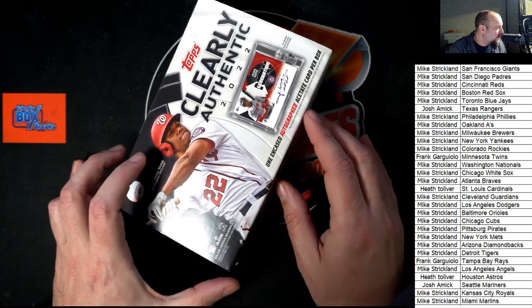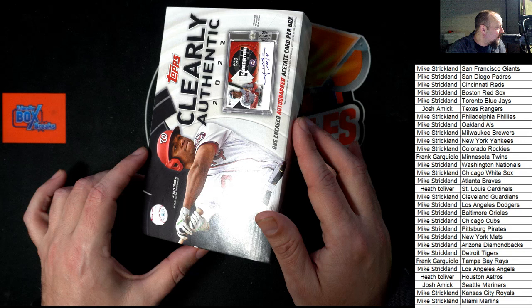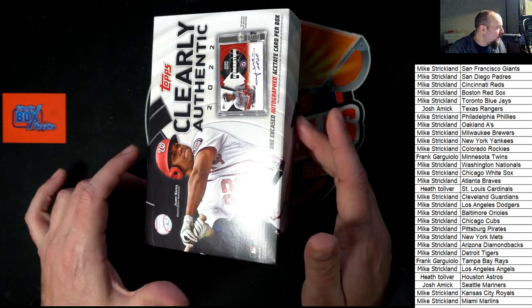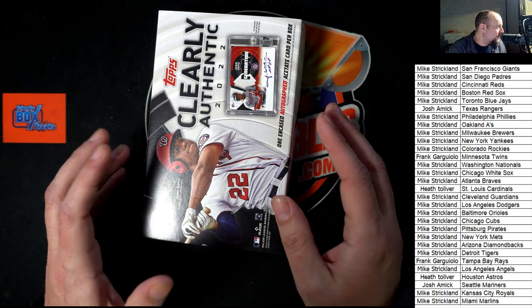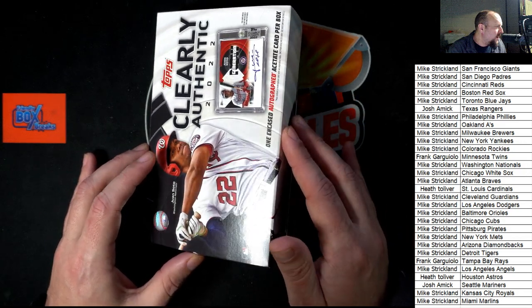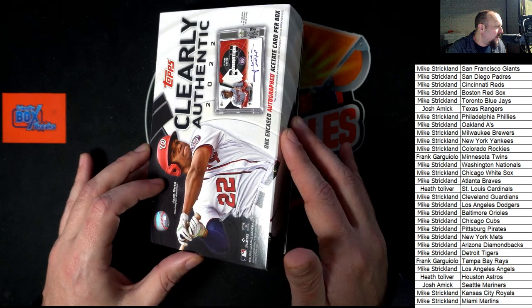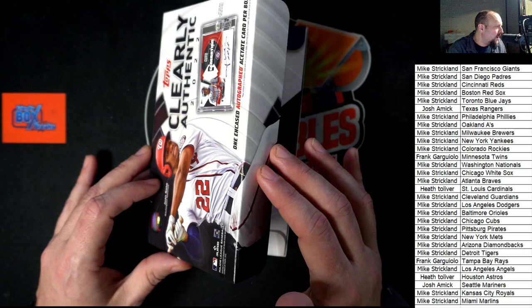Yeah, we can look at that after the break about the rarity — I'll pull that up. But first, let's see what we have. Is it going to be like a special green ink? I think that might be the rarest one. Let's see what we have and see if it's one of the big names that we're hoping for here in Clearly Authentic.